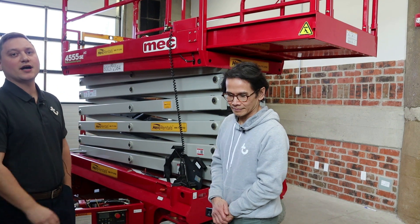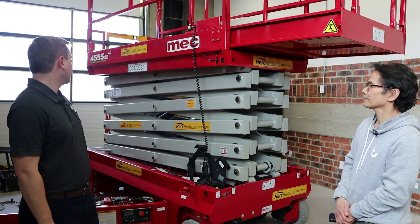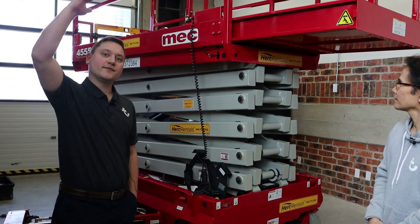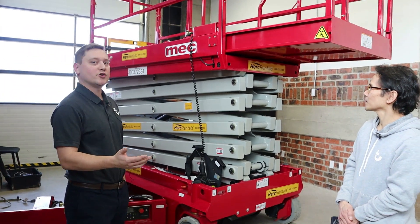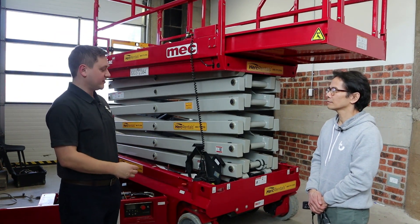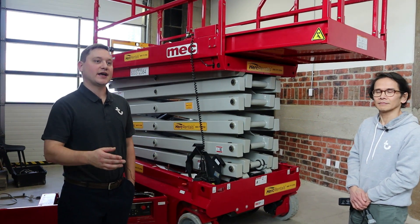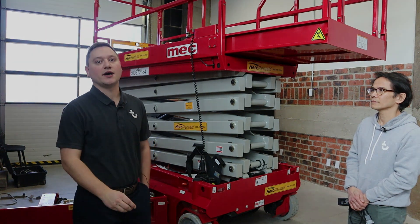So here we have a 45-55 scissor lift — an electric scissor lift. With those model numbers, 45 actually stands for the maximum platform height of this machine, which is very beneficial when using a scissor lift so you know the max platform height you can work at. 55 denotes the inches of the wheelbase or the width of the machine, and this is very important because it will let you know the clearance of doorways and different bays.